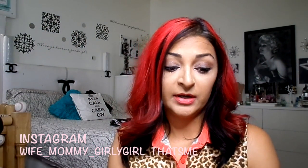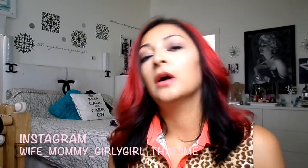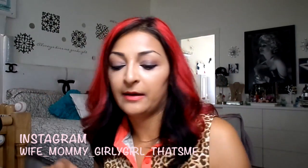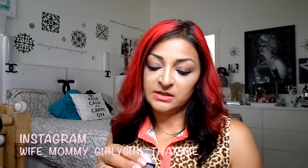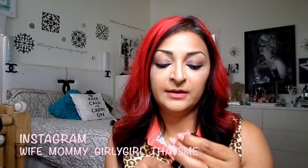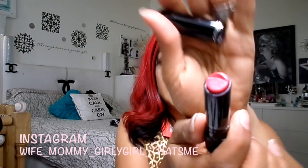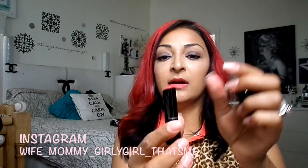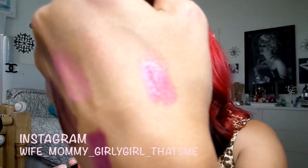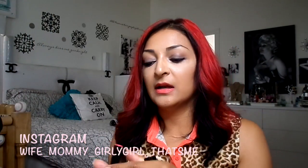Back to the Sheen Supreme lipsticks — I picked up these ones right here. This one is called Spheroscent, I believe I'm saying that right. I love the packaging, it's so nice and sleek. I can see I've already made a huge dent in it — which sucks, right — and it is a really pretty pinky, kind of corally gloss.